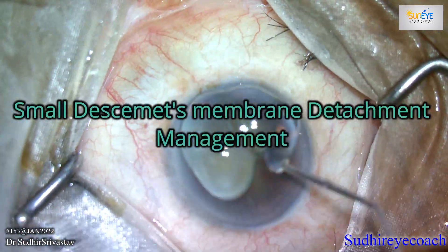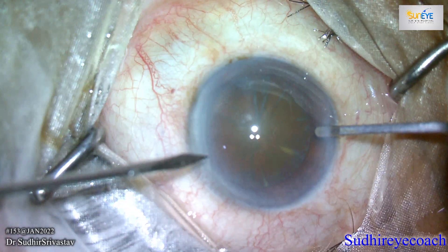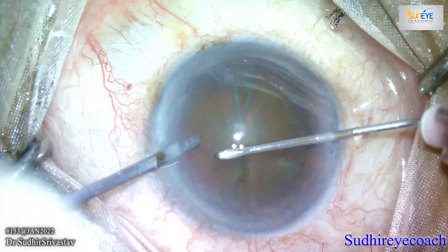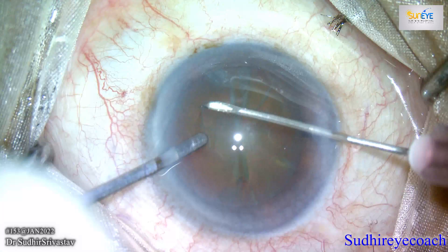Hello everyone, welcome to Sudhir I Coach, a channel for budding ophthalmologists. Today I'll be sharing a video of Descemet's membrane detachment and we'll discuss its prevention and how we can minimize the impact of a minor Descemet's membrane detachment.